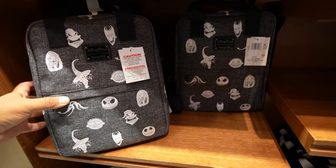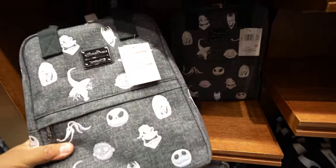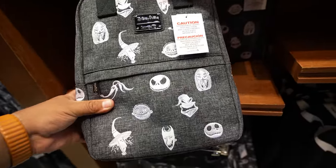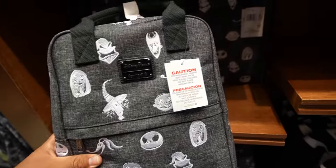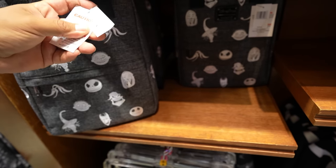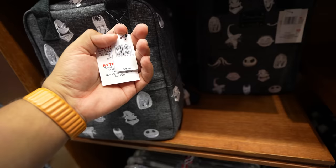Yesterday somebody asked me on my live stream if they had this bag at World of Disney, and I don't think they do, but they do have it here at Five and Dime. This one's $75.